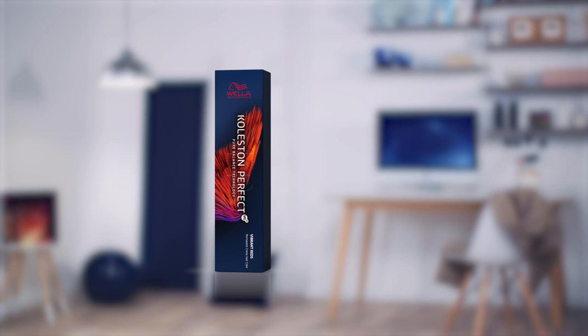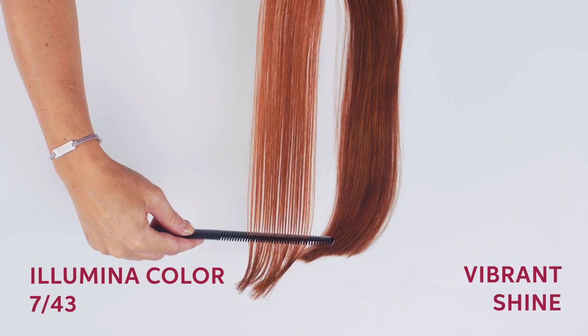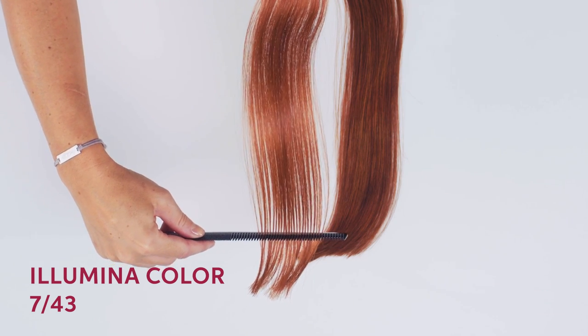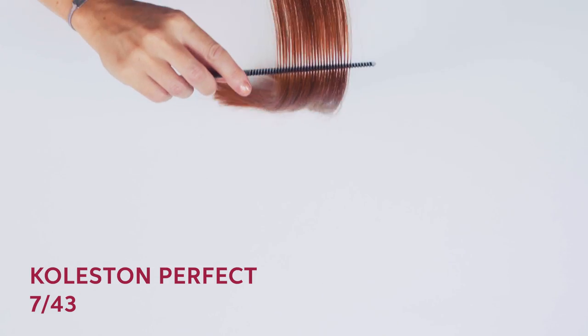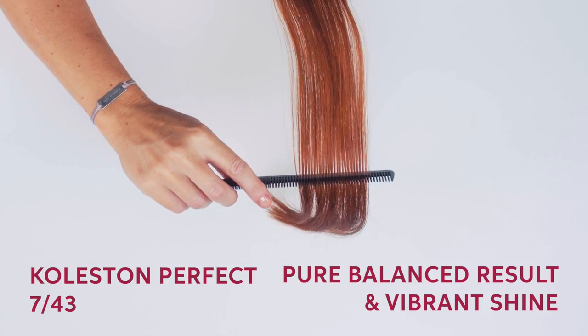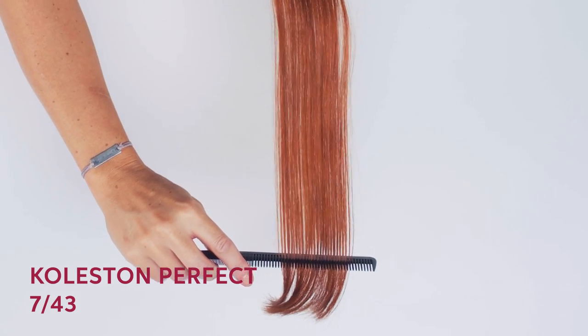Let's talk about the results that you can achieve with Colourstone Perfect. Not all permanent colours are created in the same way or give you the same results. At Wella Professionals we have two permanent colour ranges for you to choose from: Colourstone Perfect and Illumina Colour. Illumina Colour provides luminous, sheer colour results by maintaining the highs and lows within the hair to give a natural end look. Colourstone Perfect provides pure and balanced results with vibrant shine and offers a broad palette for unlimited creativity.